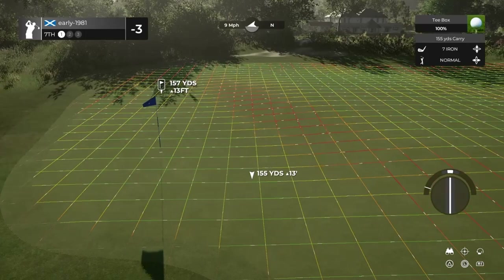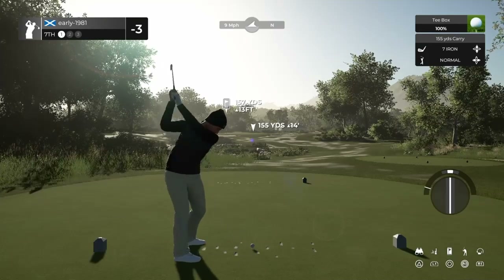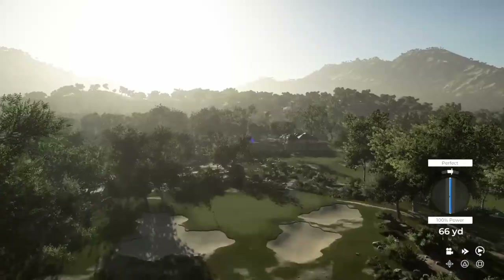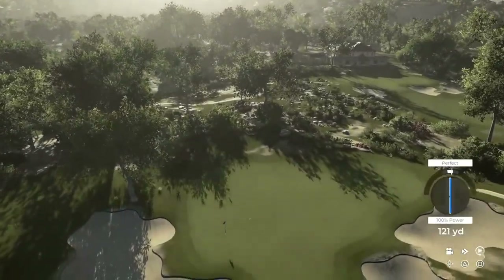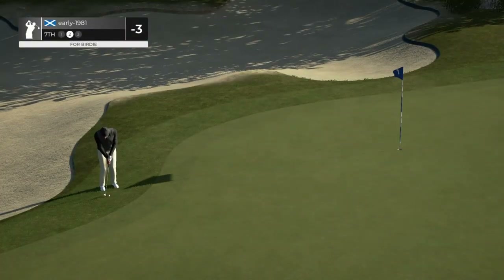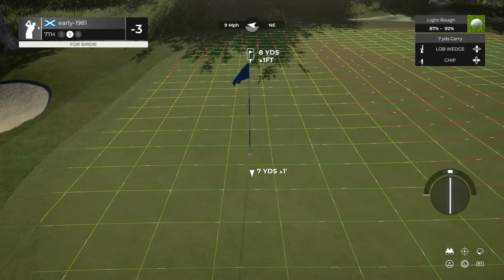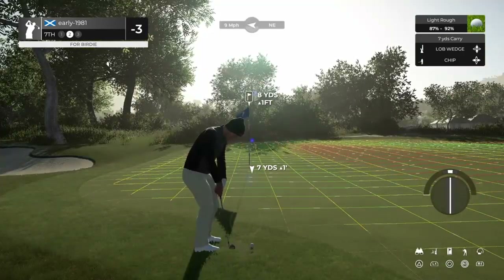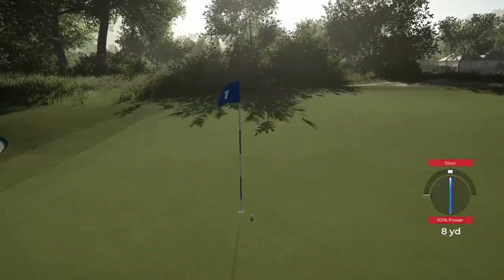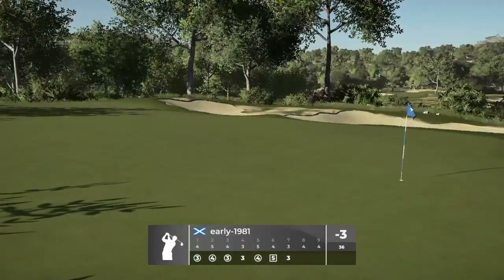Hole number seven, par three. Nine mile per hour wind — I think this club's perfect. Just going to allow the wind to take us around. This should land front of the green and with firm, fast greens that should bounce out. That ball's dying on me — how has it come up so short? That green is slightly below me. It's rare that a crosswind would hold you up by that much — huge miscalculation there from me. Decent chip shot, we do walk away with the par and remain at three under.